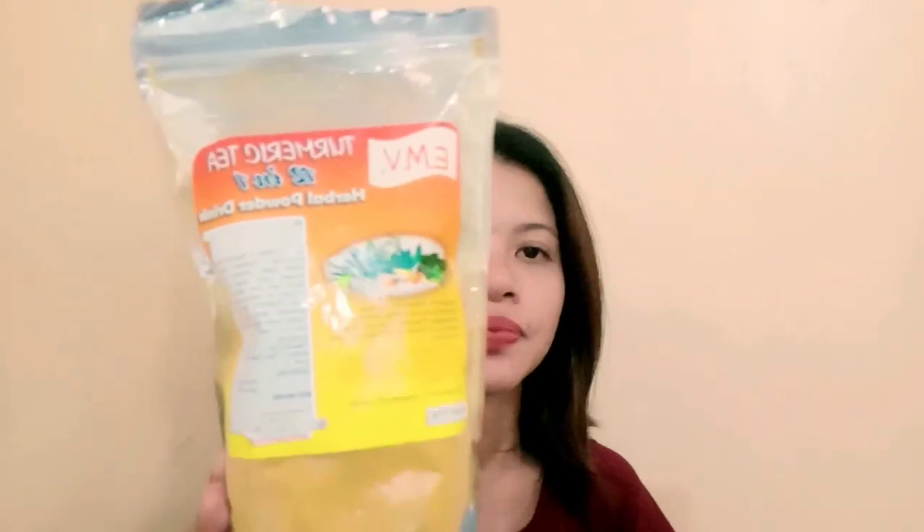So what do I need? First, we need tea — this is turmeric tea, an herbal powder drink.